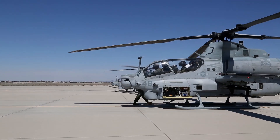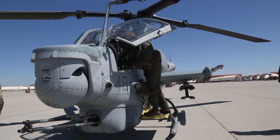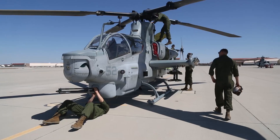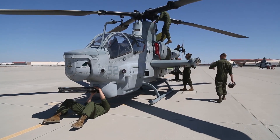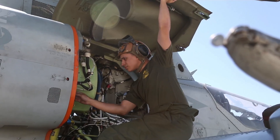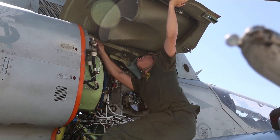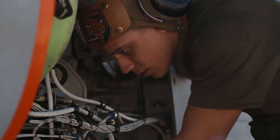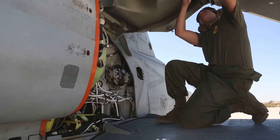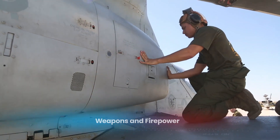The engines are another major upgrade. The AH-1Z uses two General Electric engines, which are more powerful and reliable, allowing the helicopter to perform better in hot or high-altitude environments. The Viper can reach speeds of up to 250 miles per hour (410 kilometers per hour) and has a range of approximately 426 miles (685 kilometers), making it a fast and flexible option for various missions.